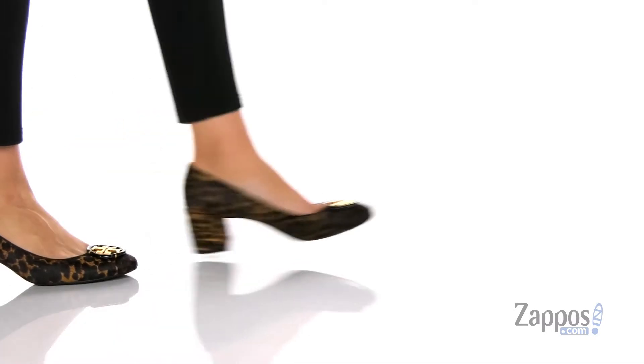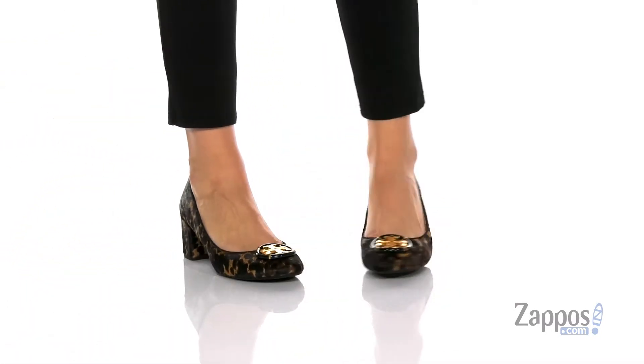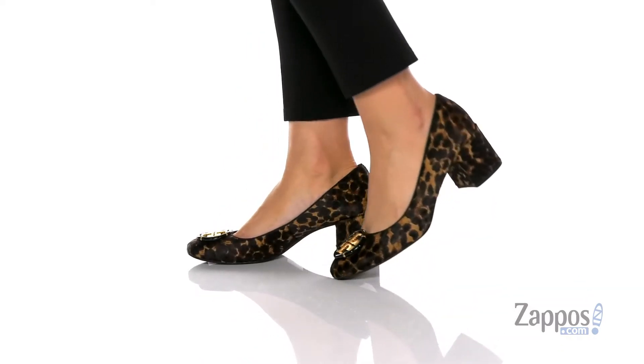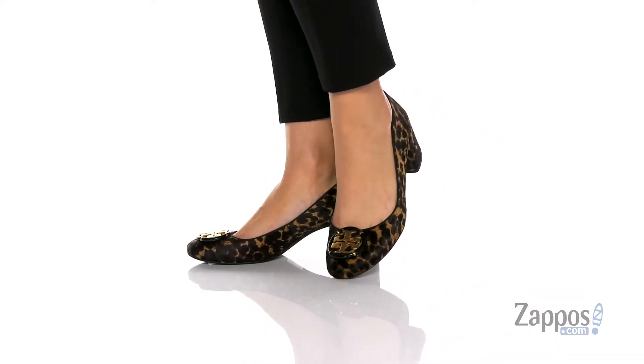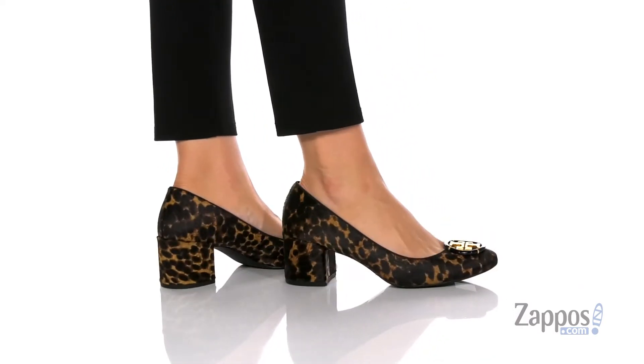Hey y'all, it's Katerina from Zappos, and let's take a look at this style by Tory Burch. These heels have a really fun animal print upper, and I absolutely love it. That inner lining is leather with a smooth finish, and that footbed is lightly cushioned for comfort.